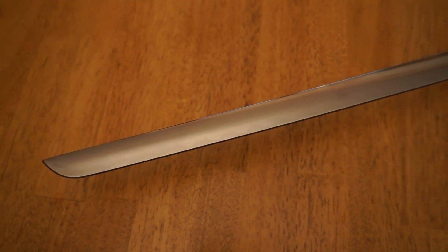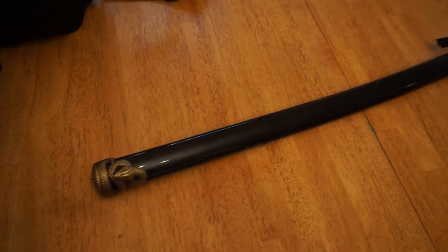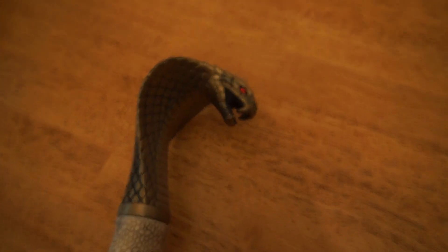I like it. And the quality of these — even though these are display pieces — they're made well. There's nothing cheap about them. And I'm happy to own it. The Cobra, the Gold Cobra.